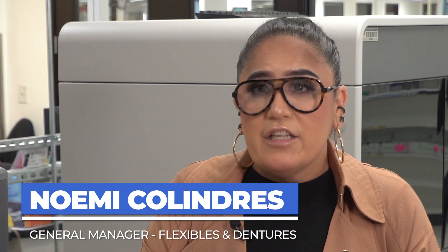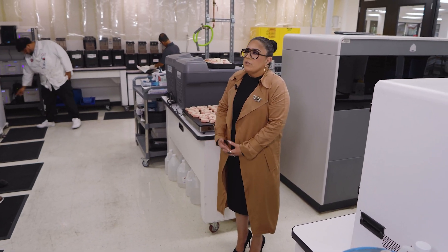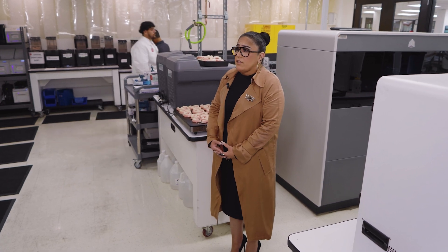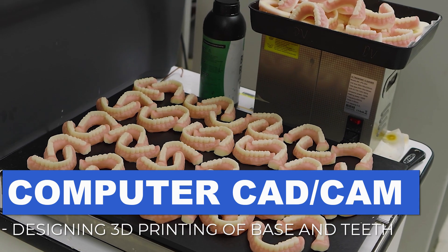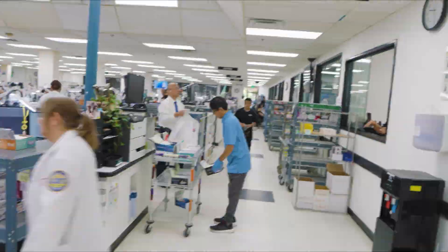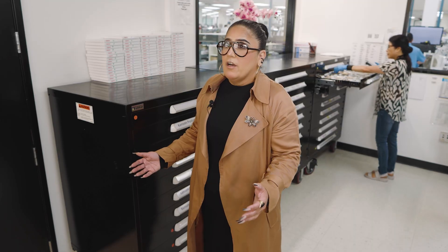My name is Noemi. I've been at Glidewell Laboratories for approximately 15 years and I head the denture and flexible department. We work on our traditional dentures, but one of the advancements at Glidewell Laboratories is our digital dentures. We do computer designing and we print our bases and teeth as well. With the thousands of dentures that we do on a daily basis, and all of our removables as a whole,